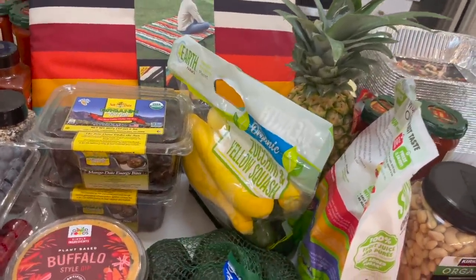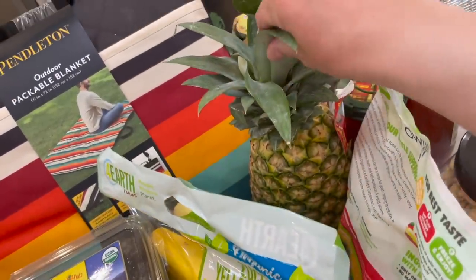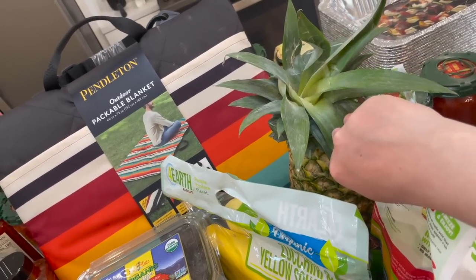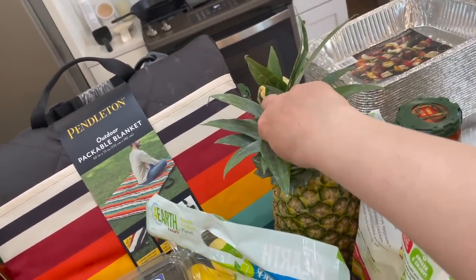Zucchini and yellow squash — I have been missing that so much. I love to just grill these up. Honestly, that would be good with the burgers too. A pineapple — we're actually just going to eat this one fresh, but one of my freezer meals did call for pineapple. I could have used this or canned — I'm definitely going canned.